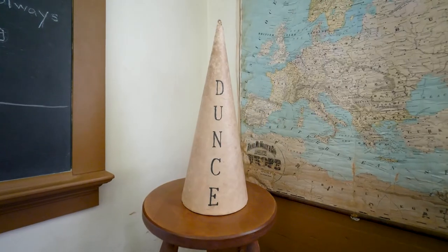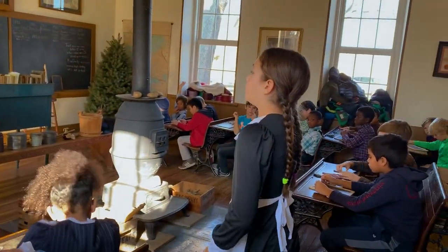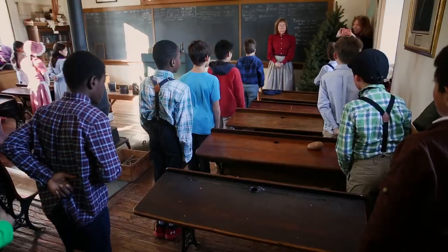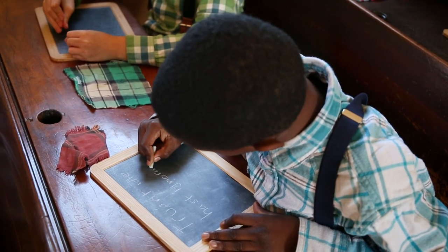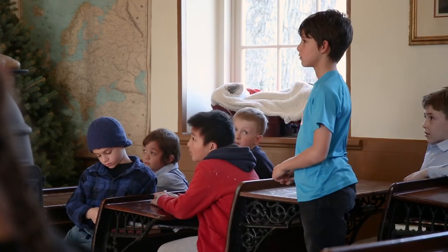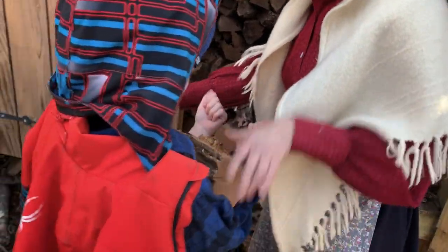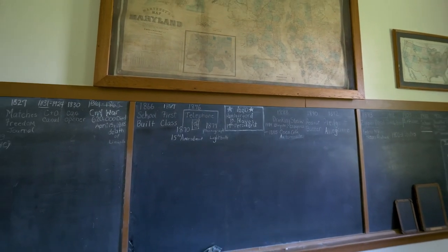They quickly discover that school was different back then. Boys and girls sit on opposite sides of the room; they curtsy and bow to their teacher. They write on slates with soapstone, read from McGuffey's Reader, and compete in spelling bees. There are chores to do: the boys fetch wood for the stove, and the girls clean the blackboard.